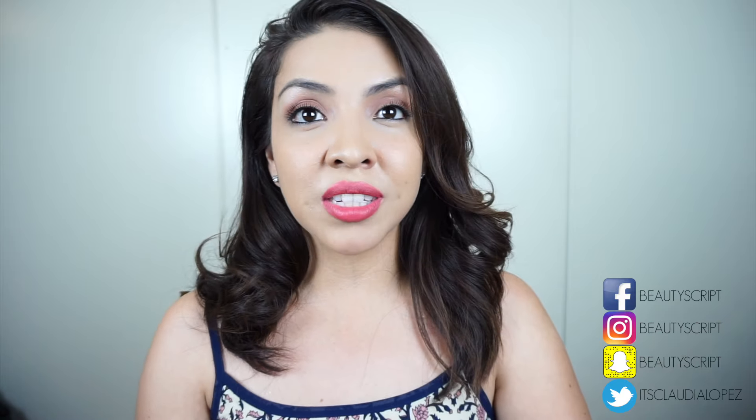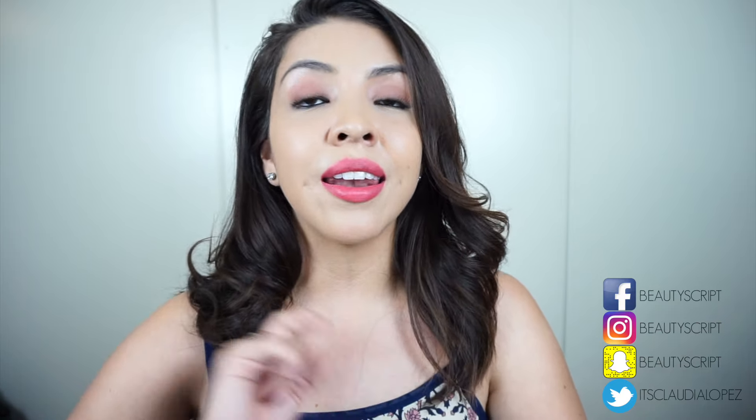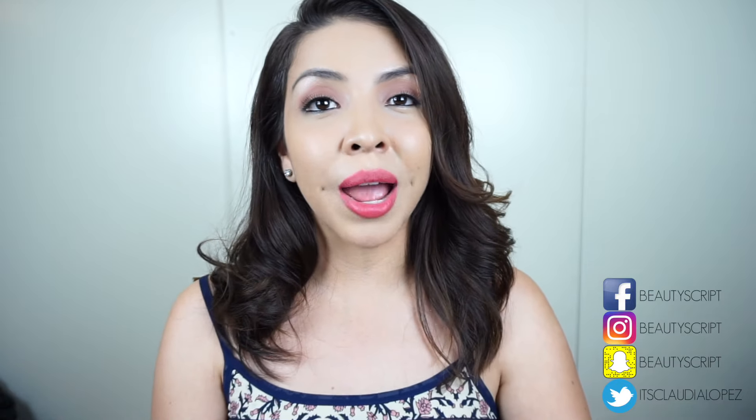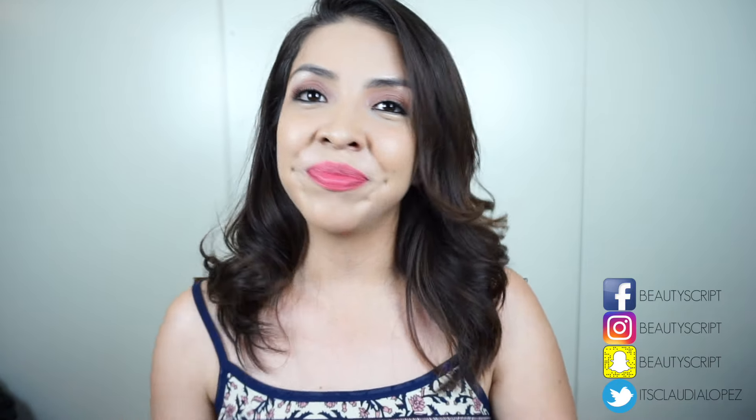Alright guys, that wraps up this video. I hope you guys liked it — if you did, please give it a thumbs up. I know this is different from my real versus fake comparisons because I pretty much just wanted to do an unboxing slash haul and show you what I got. But I am going to be posting the real versus fake comparison next, so if you're interested, please subscribe and I will see you guys in my next video. Bye!